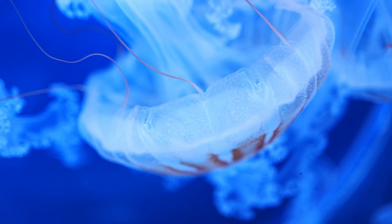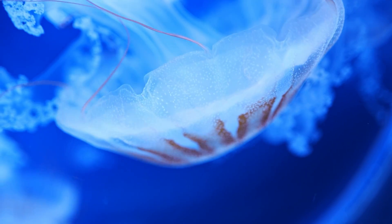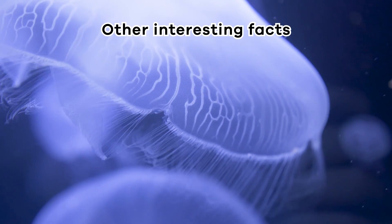The tentacles pull the prey into the jellyfish's mouth, which is in the middle of its body. Inside its body, the jellyfish digests its food and turns it into energy to keep swimming and stay alive.